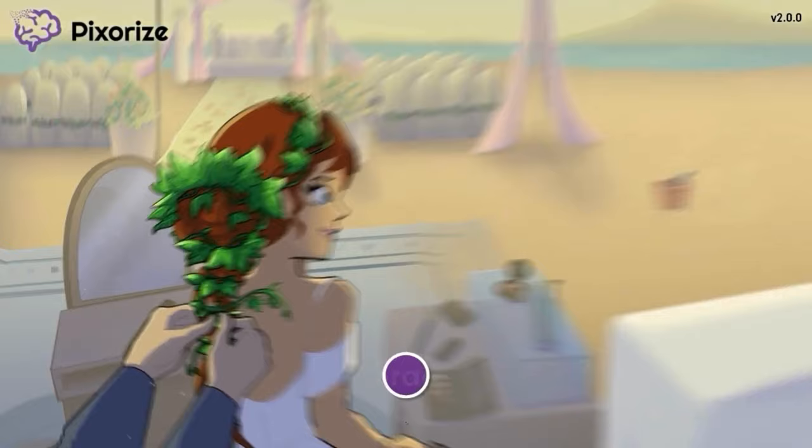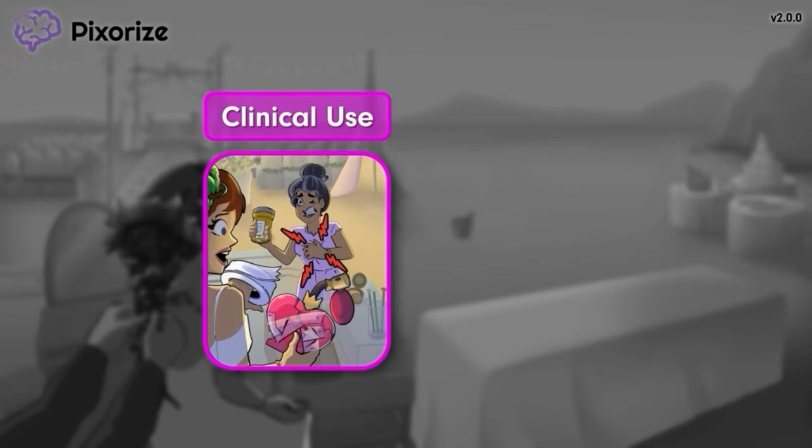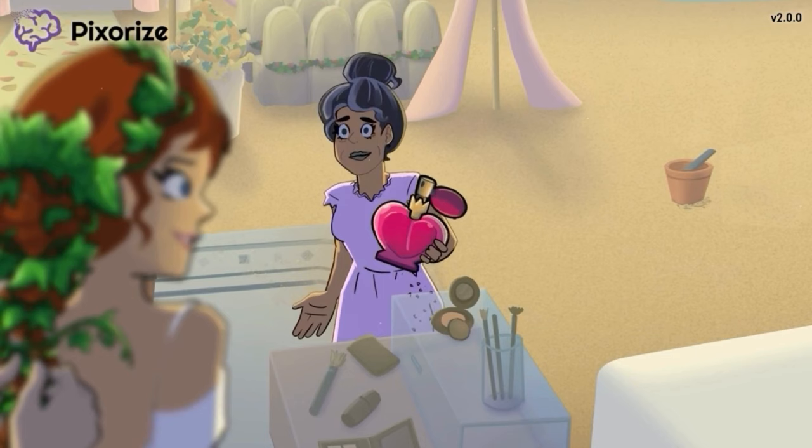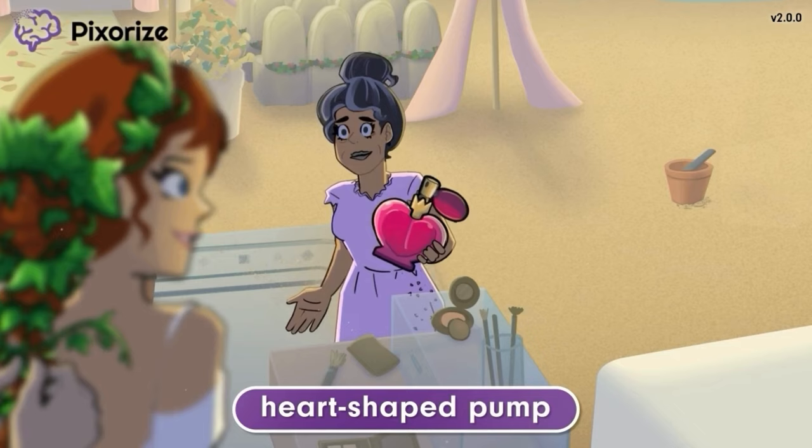Now that we're anchored to the scene, let's move on to learn more about how Ivabradine is used in the clinical setting. We've clustered all these important symbols in the foreground of the scene. The mother of the bride came to bring a special perfume pump as a wedding gift for her daughter. This perfume bottle is even heart-shaped to represent the couple's love. This heart-shaped perfume pump is our symbol for the heart.